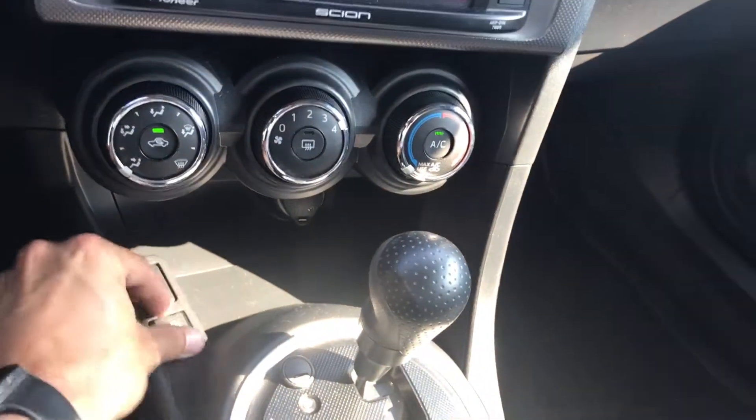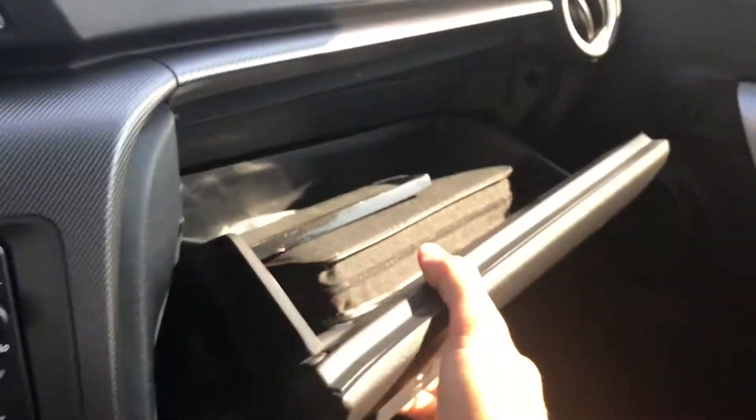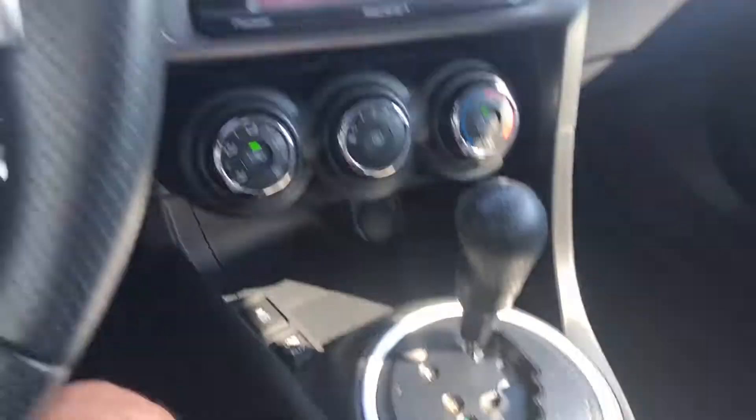You do have your auxiliary and also a USB port, so you can play your music through that and also charge your phone at the same time. Owner's manual is included, and it does have the factory floor mats as well.